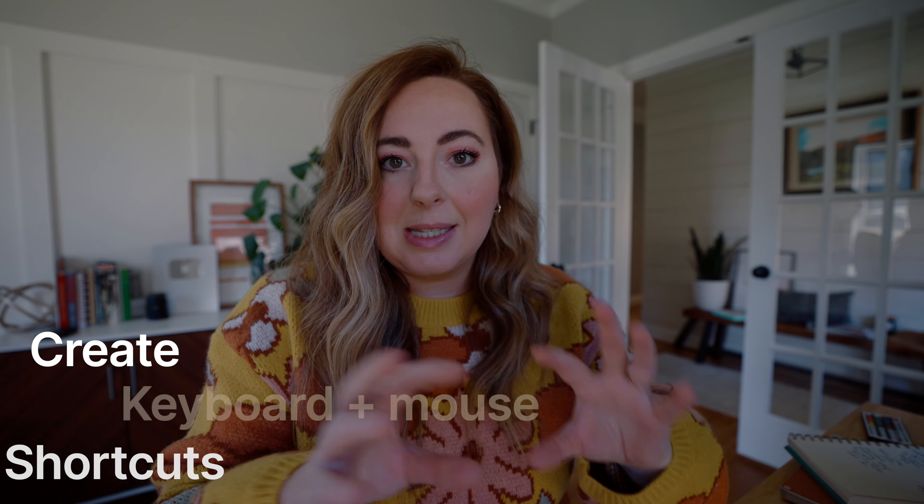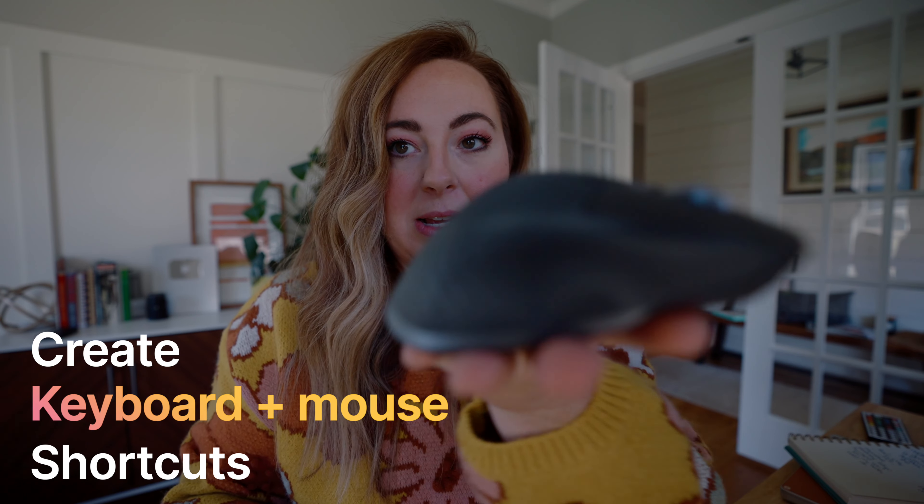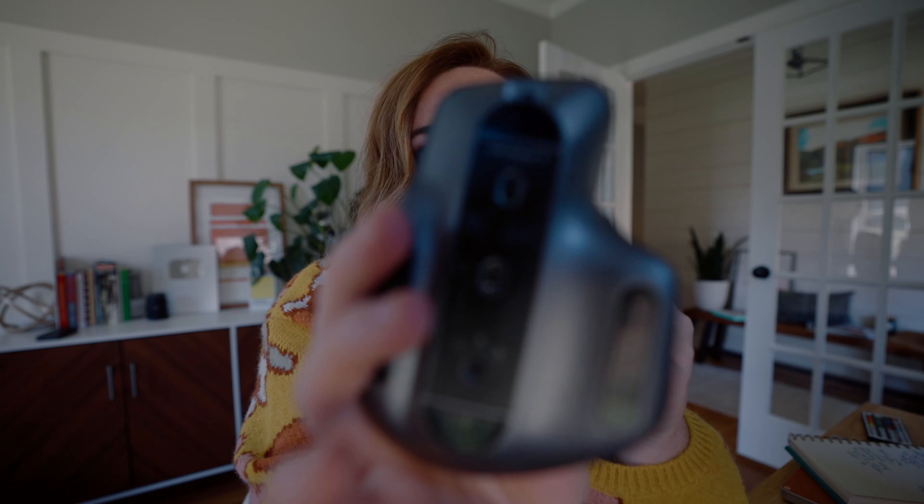A time-saving tip is to learn and create keyboard shortcuts and mouse shortcuts. I have this mouse — the MX Master 3, a Logitech mouse. I had been an Apple mouse user forever, but this one is so ergonomic and it really helps my hand when I'm editing. It has a side scroll wheel so I can scroll through a timeline really fast, and it has programmable buttons. I can program those buttons in certain software, so I have them programmed in Final Cut Pro for different actions I want to use them for.